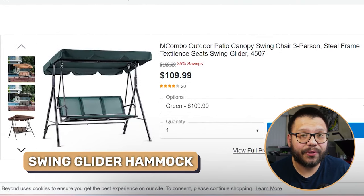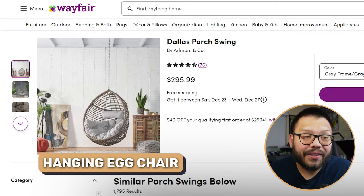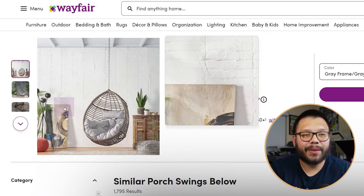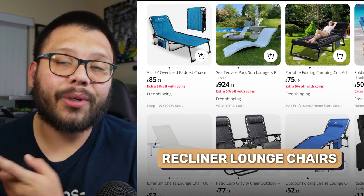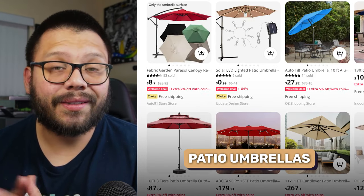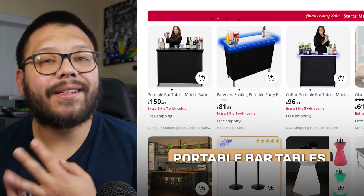A swing glider hammock or canopy swing is also an extremely popular item — people love to have these in their backyards to sit in a little bit of shade and just enjoy the day. And the hanging egg chair is one I absolutely love and want to get myself. These are so cool, very modern looking, and there's something about these little hanging chairs that makes them super cozy and comfortable. Other notable mentions include recliner lounge chairs, portable hammock stands, patio dining tables, gazebos, patio umbrellas, umbrella bases, outdoor storage cabinets, and portable bar tables.